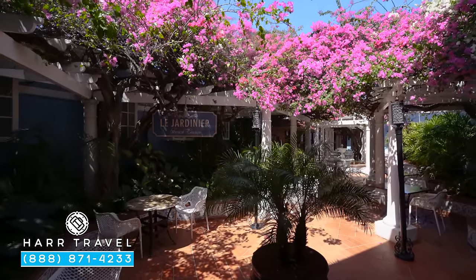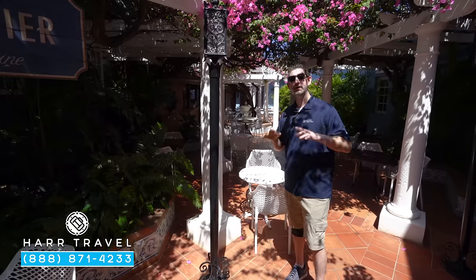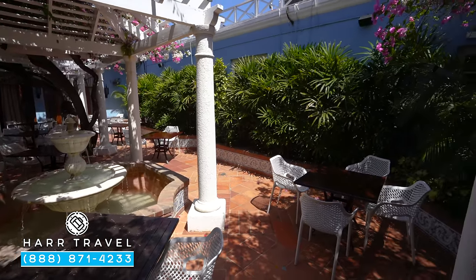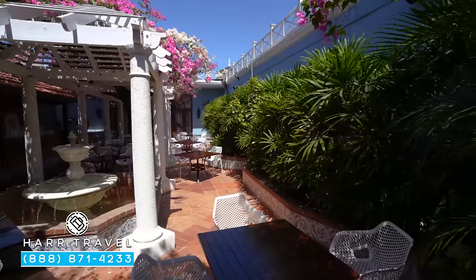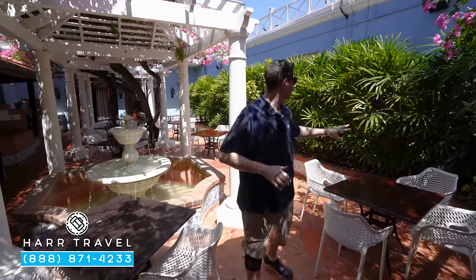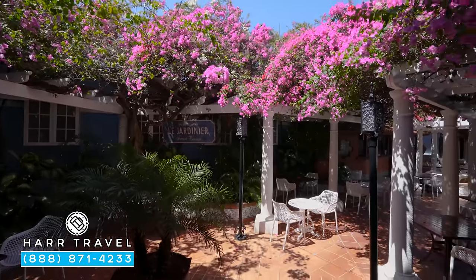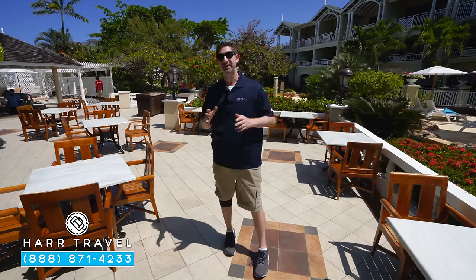Just off the lobby you're going to find Les Jardiniers French cuisine. In the evening it's a fantastic French option, but they also have this spot for breakfast à la carte. As you walk through the space you've got beautiful bougainvillea up above, trellis throughout — a really nice and romantic space. Set right in the middle is the fountain for great ambiance, and at night it is absolutely beautiful. Around the side, they set it up differently for breakfast and dinner — tables for two or they can put it together for six or eight for a perfect French dinner.